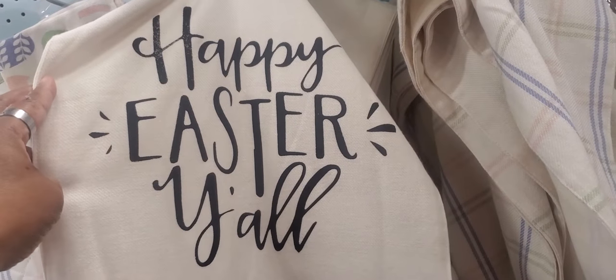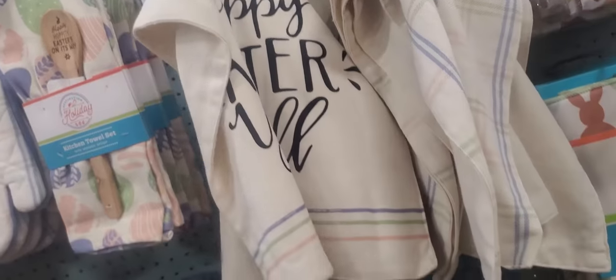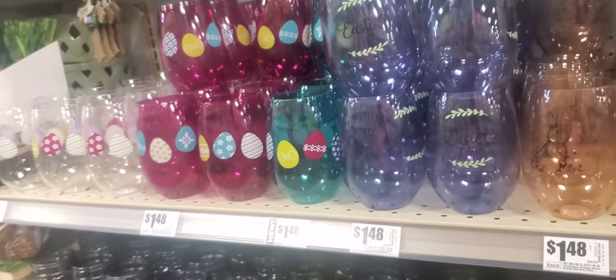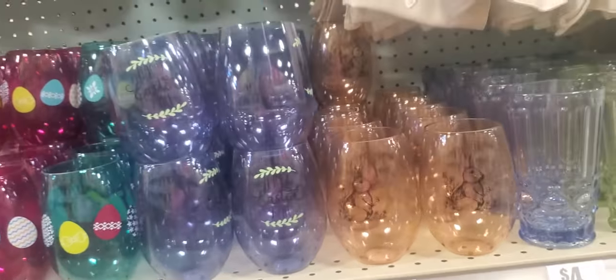Happy Easter, y'all! This is at HEB's in Texas. We have an HEB's here and they have Easter stuff — clothing, households, and candles, whatever you might need.